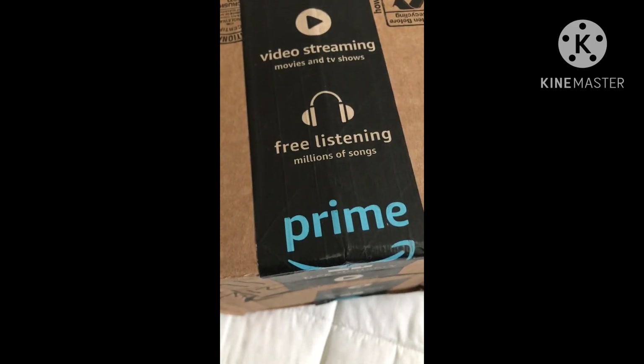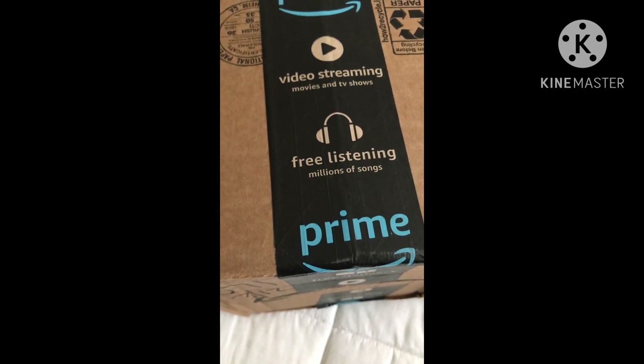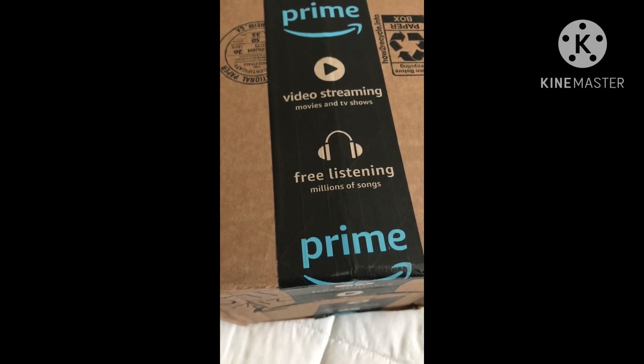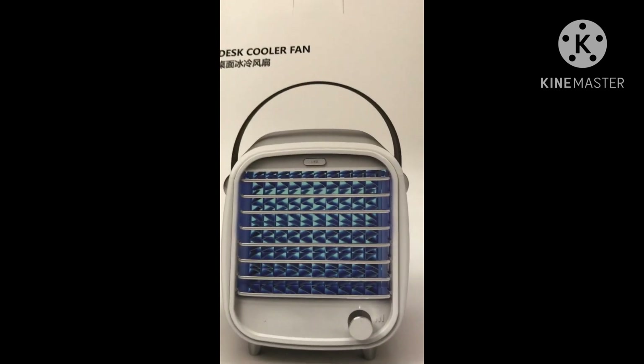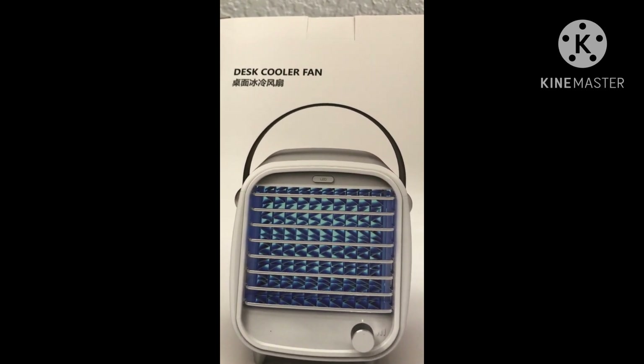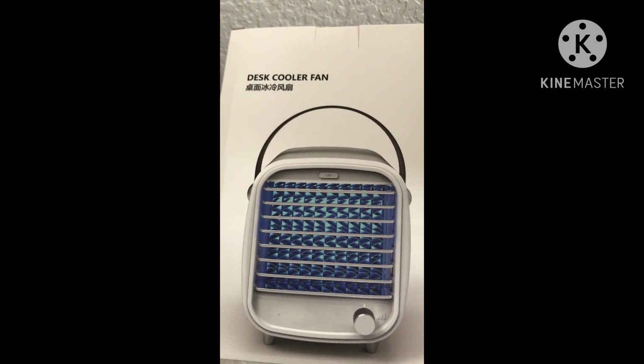I'm going to look at my package when I get home from the laundromat, and I will unbox it and show you what I have. I am home with my package and I'm about to open it up. Here's what I have — this is a desk cooler fan, and I got this to use during the summertime.